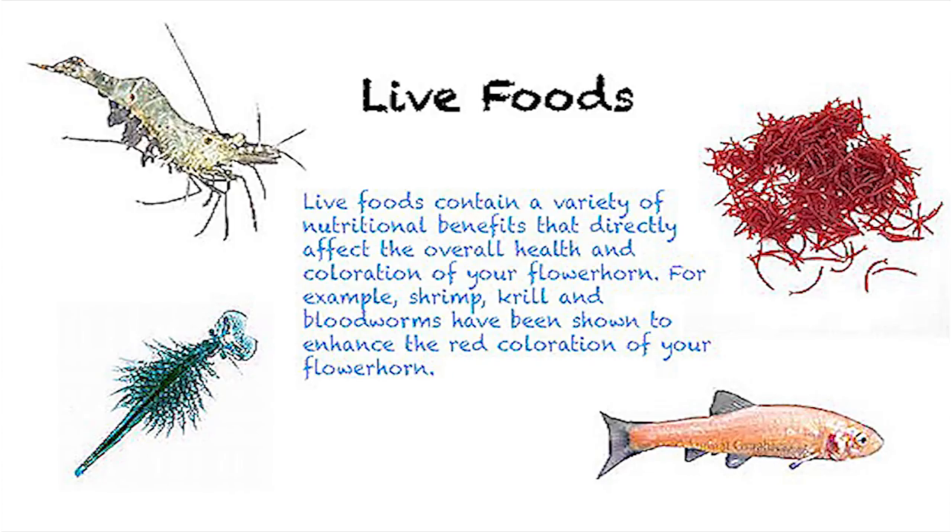Live foods contain a variety of nutritional benefits that directly affect the overall health and coloration of your flower horn. For example, shrimp, krill, and bloodworms have been shown to enhance the red coloration of your flower horn.